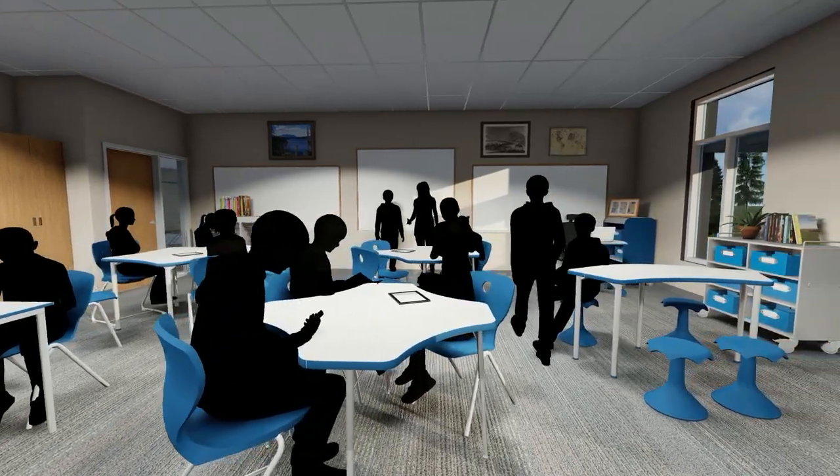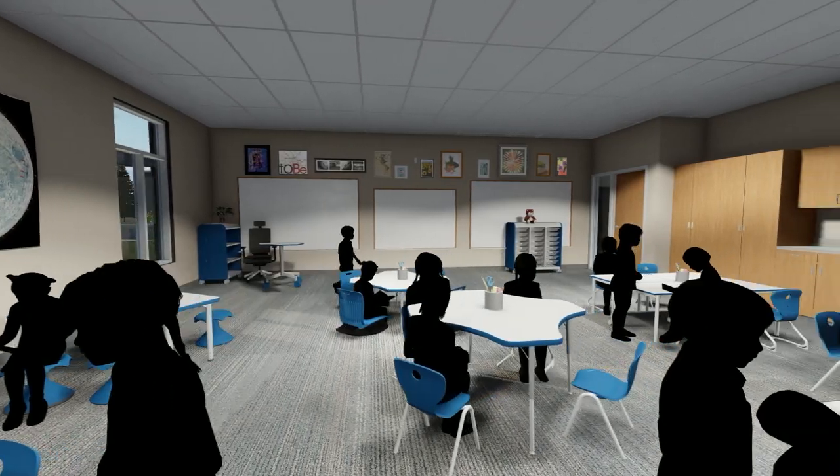One of the goals that we have during this furniture design process is to create consistencies throughout the different schools, so that depending on what school you're in and what age level you're in, the furniture types will be the same.